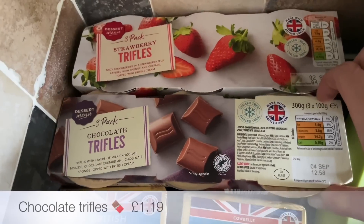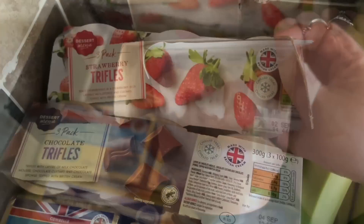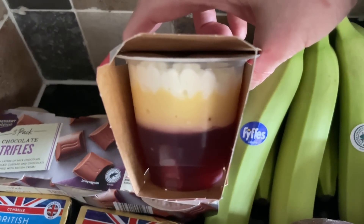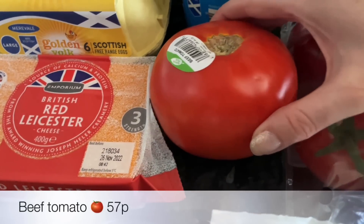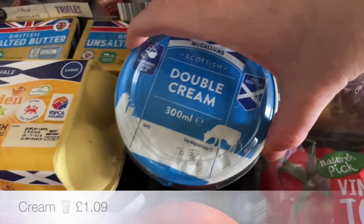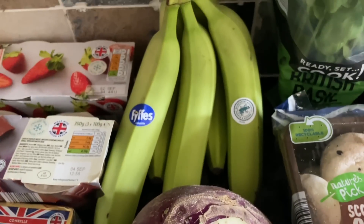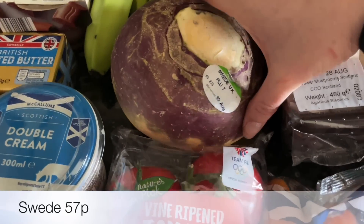A couple of packs of trifles — I got the chocolate trifles, which is like a chocolate mousse with cream on top, and then the strawberry trifles, which is the strawberry jelly and fruit with custard and cream on top. A beef tomato because we're going to be having burgers at some point — we were very kindly sent some beautiful burgers from a butcher that we're going to be trying. Then some double cream as well — I've always got double cream in the fridge to add to sauces and things. A bunch of bananas — there are six here and these are about 14 pence each.